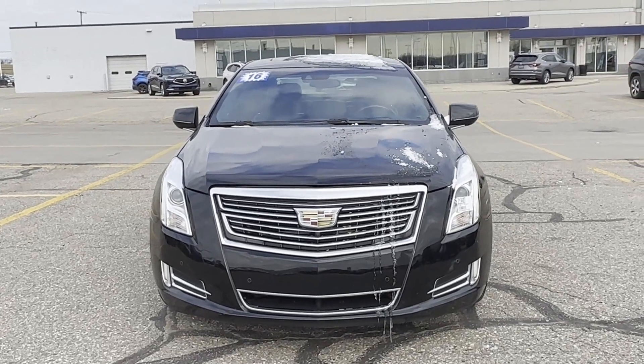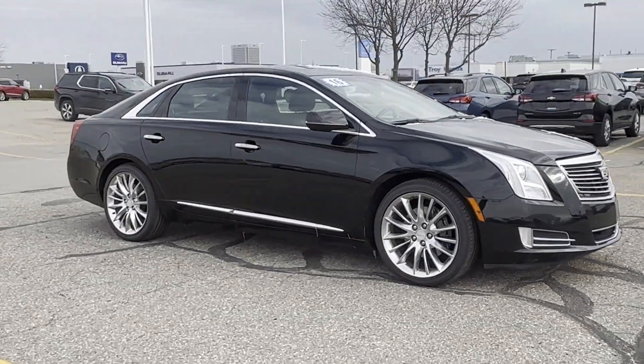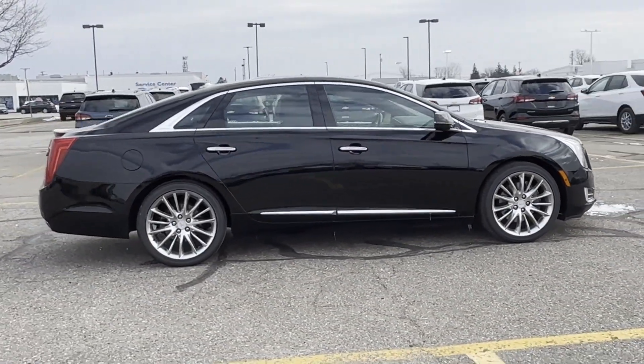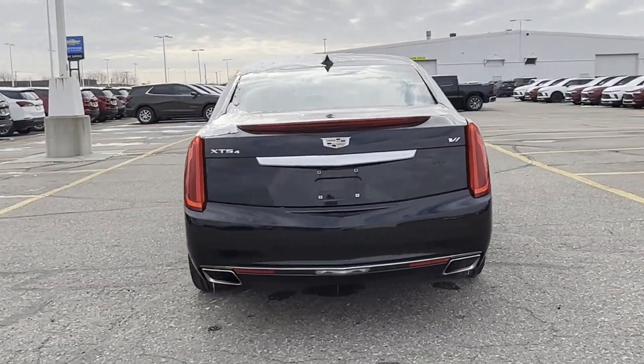2016 Cadillac XTS with less than 71,000 miles on the odometer. This sedan combines safety and comfort with style and performance. In addition to its fantastic fit and finish, you'll also get cross traffic alert, side view mirrors with turn signals, lane departure warning.